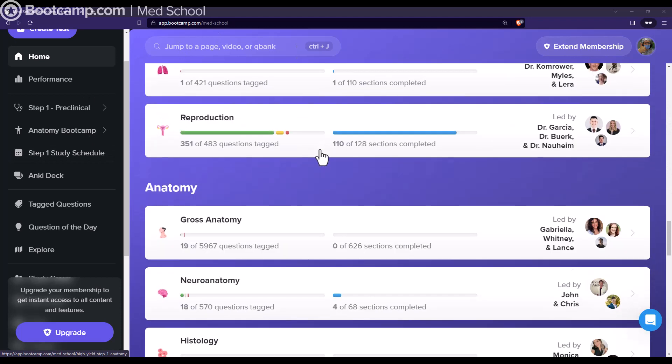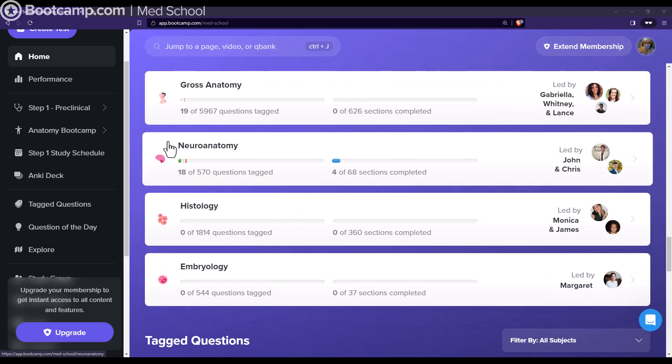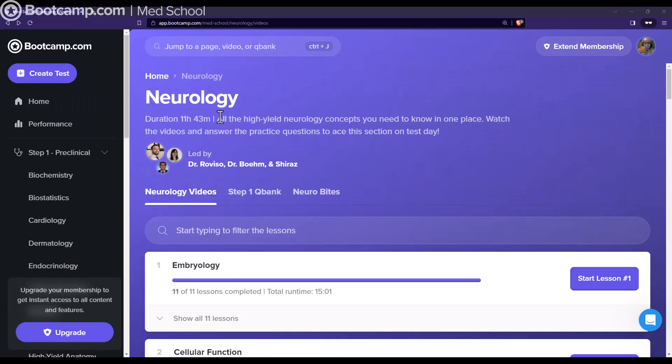Right at the bottom you can see the fundamental courses like gross anatomy, neuroanatomy, histology, embryology, and all that. We can go up and navigate to neurology, for example. At the top of the page you can see the duration of the unit and the instructors running the unit.